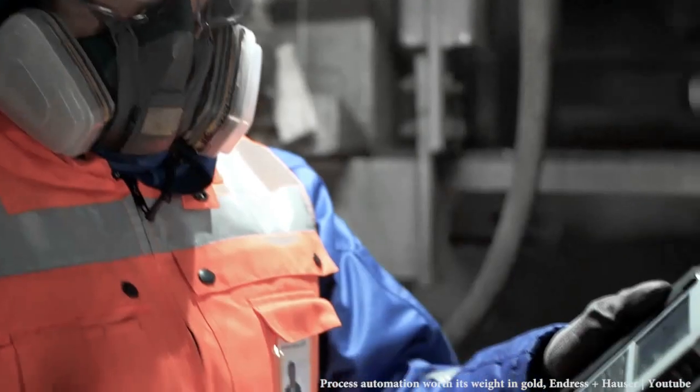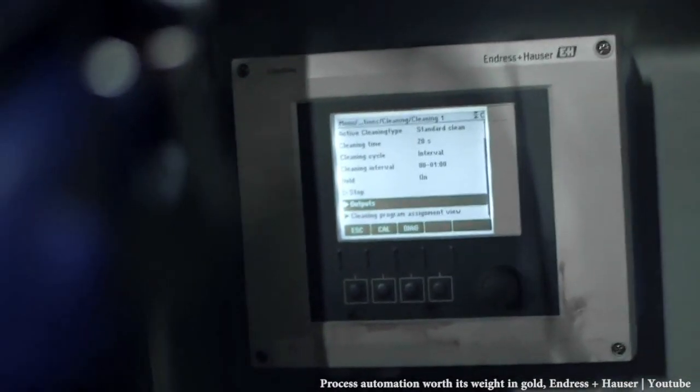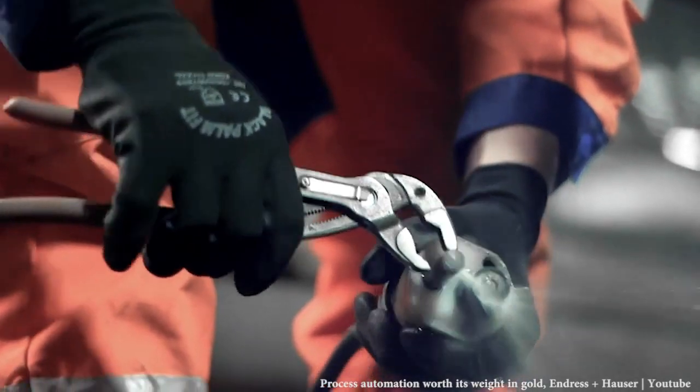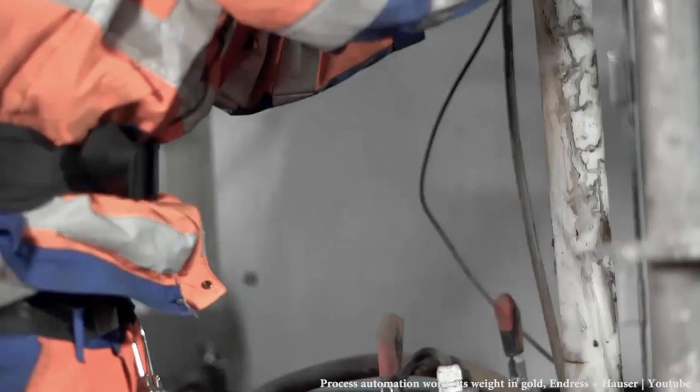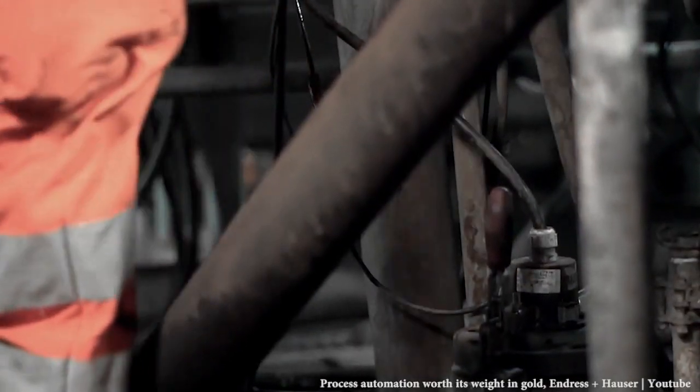Endress+Hauser, with the solution of MemoSens and Liquiline, was able to provide pH measurement that increased the safety and efficiency of the process. Accurate pH measurement allowed two things. First of all, the mine was able to control the dosage of acid more accurately, increasing the efficiency of the separation process. Additionally, the robustness of the Endress+Hauser sensors reduced the calibration hours from 2,200 hours to only 240 hours per year — a 90% reduction.